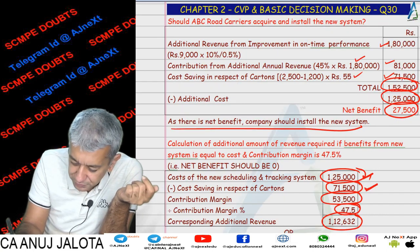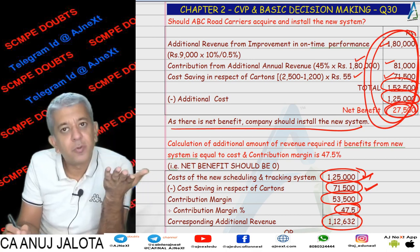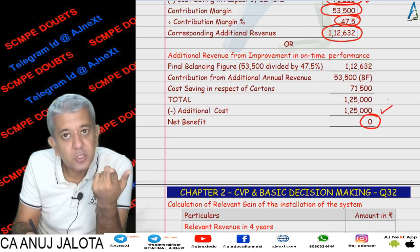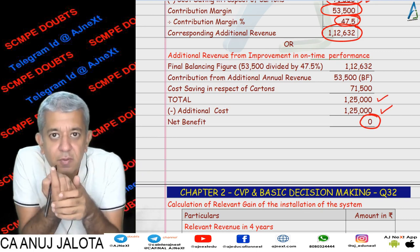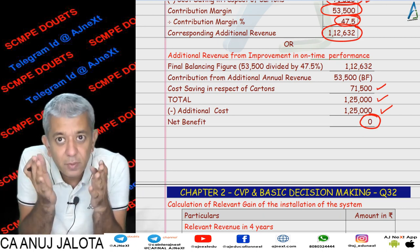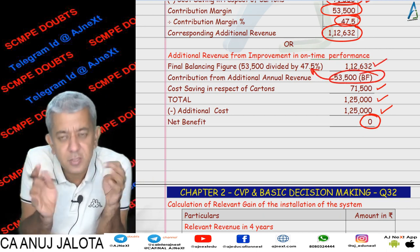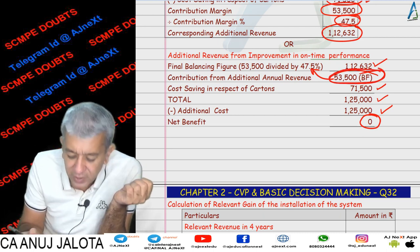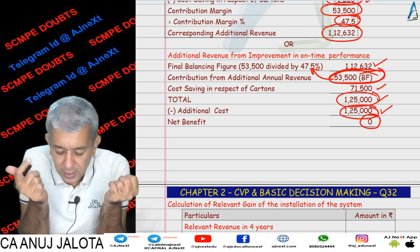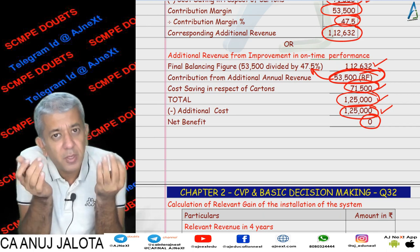In case you don't want to do it that way, I exactly copied the entire presentation. The net benefit we want is 0. So 1,25,000 is the additional cost — that's the benefit we want. Out of that, 71,500 will be coming from those cartons that will now be lesser lost. So this will be the balancing figure, divided by 47.5%, which gives you the answer. Arun's question was why we subtracted 53,500 — because out of the total cost matching your benefit, 71,500 rupees of benefit still comes from the cartons, so we look for the balance benefit.